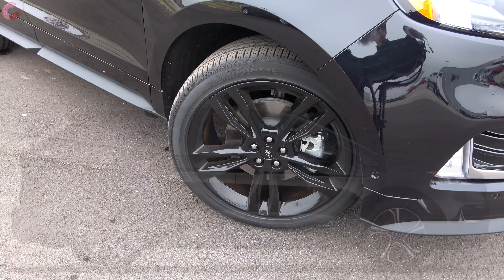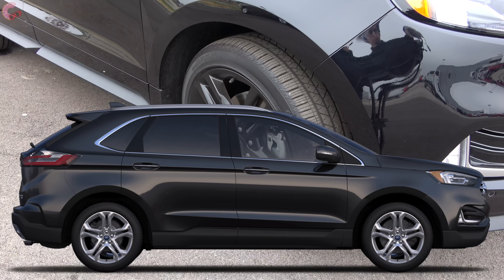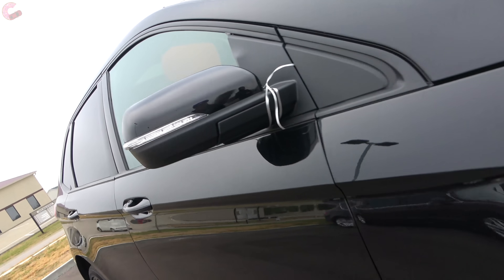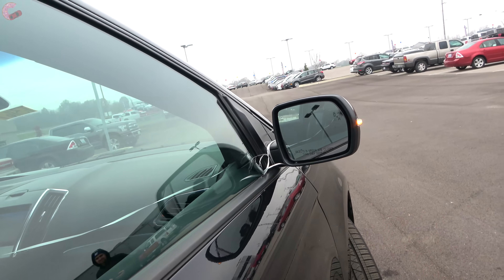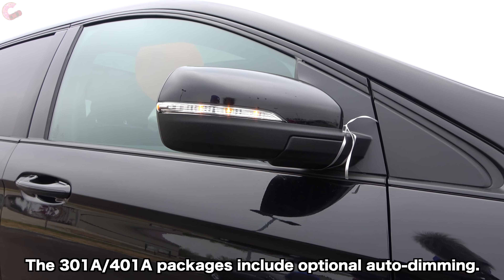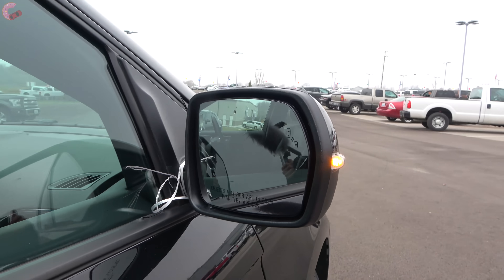The ST comes standard with 20-inch contrast alloys, the Titanium with 19-inch nickel painted alloys, and the SE and SEL both have 18-inch silver painted alloys. Moving on to the mirrors, they are always power, but the base model doesn't have heating, approach lighting, or LED turn signals. Interestingly, unlike the rivals, Ford includes standard blind spot monitoring and rear cross-traffic alert across all the trims.